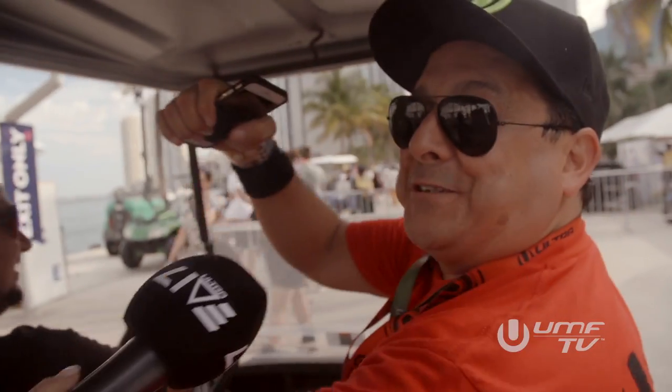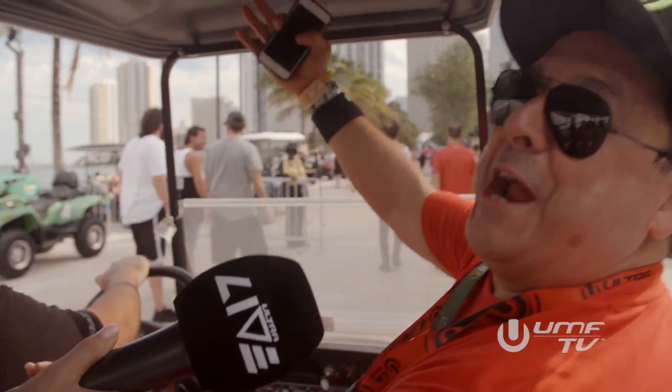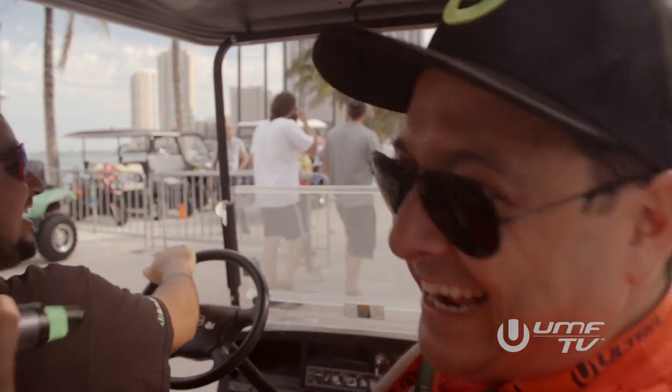I hope I am ready for my close-up because we are super tight quarters right now, driving with Damien, the emcee of Ultra. What's up, Ultra Nation? It's finally here — we're in Miami, baby! Somebody's excited.